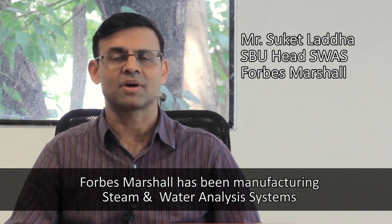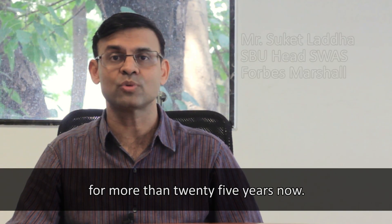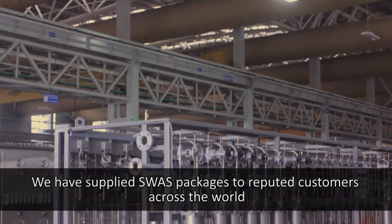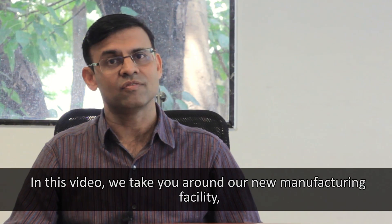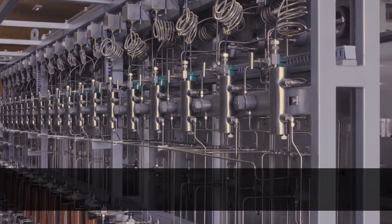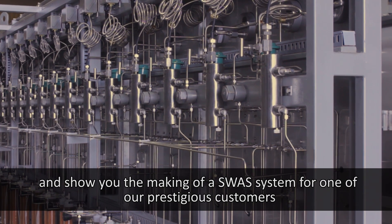Forbes Marshall has been manufacturing steam and water analysis systems for more than 25 years. We have supplied SWAS packages to reputed customers across the world. In this video, we take you around our new manufacturing facility and show you the making of a SWAS system for one of our prestigious customers.